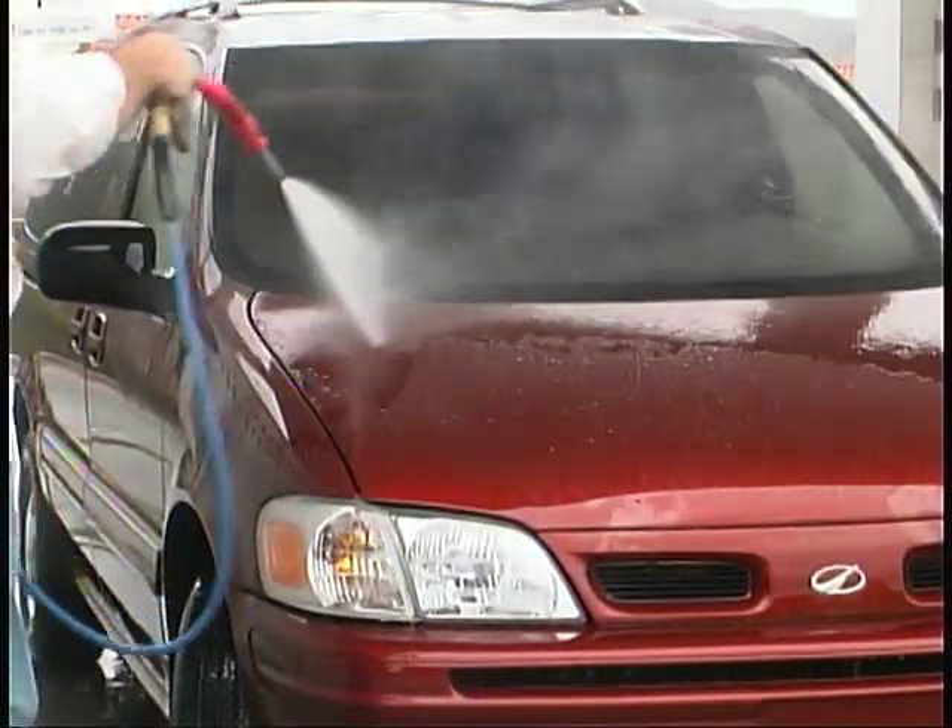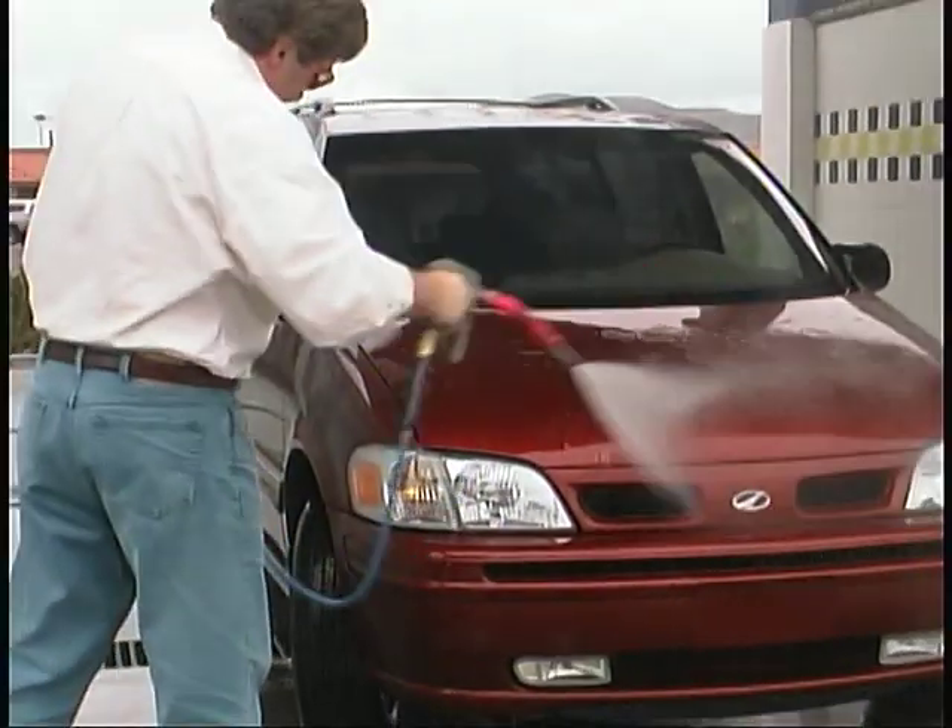Mike, you know how much I look forward to new vehicles, but I've got to tell you — I'm going to miss this Oldsmobile Silhouette.